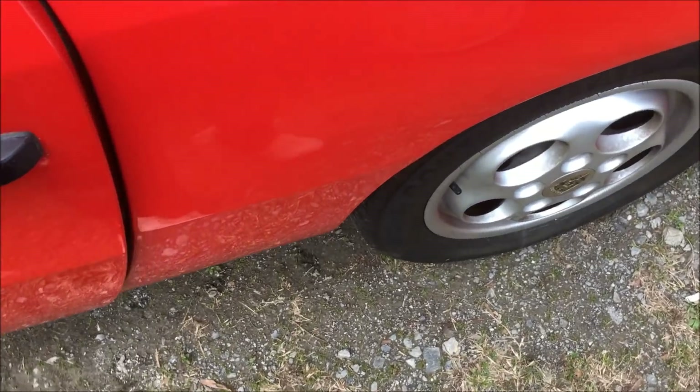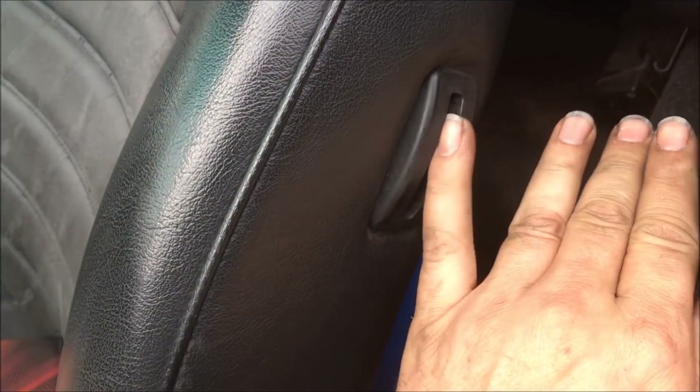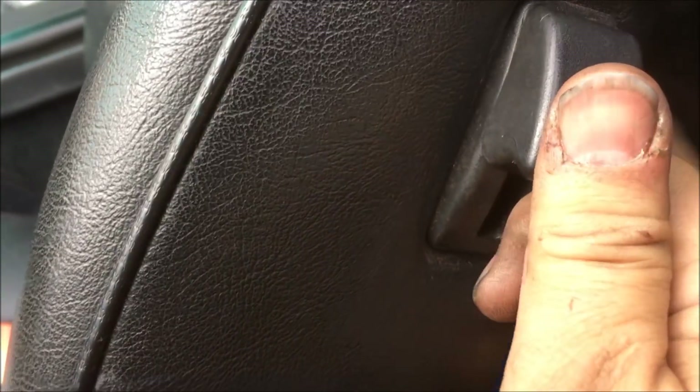Now that that's back together I'm going to install the rear speakers. I noticed the handle on the seat was missing — luckily I have one right here so I'm going to install it. And now I can flip the seat up.